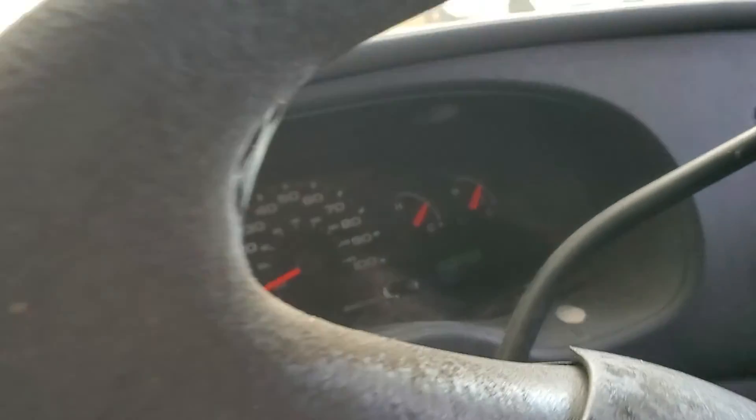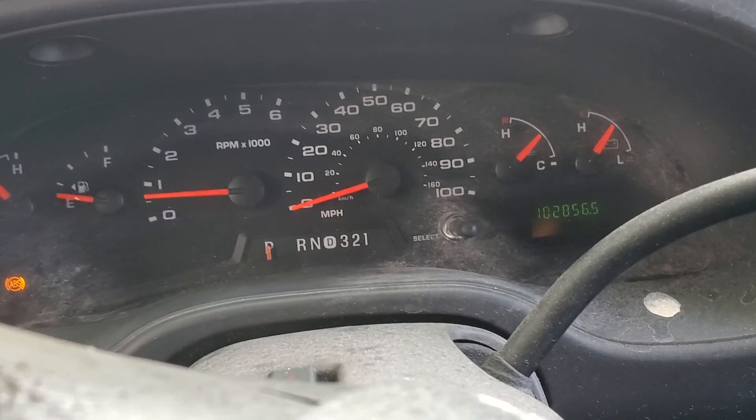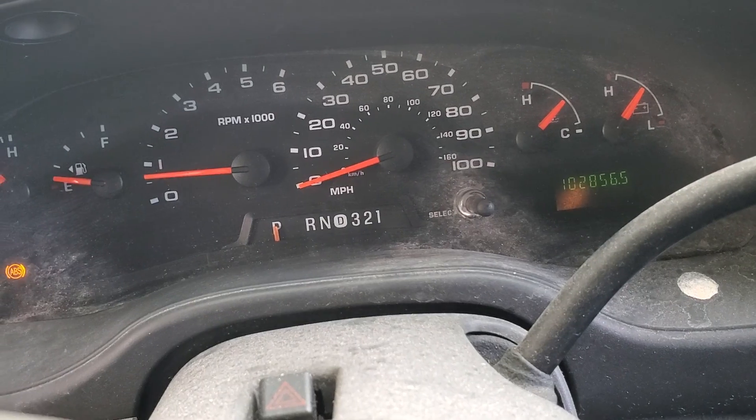It has cruise control. The ABS light is on. It has 102,000 miles.